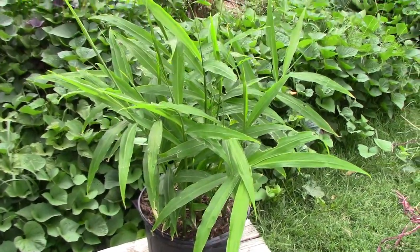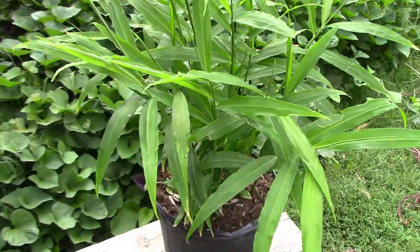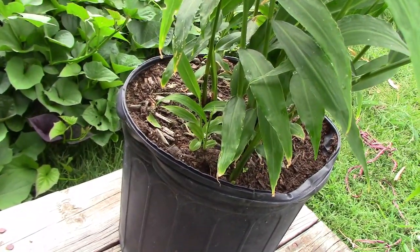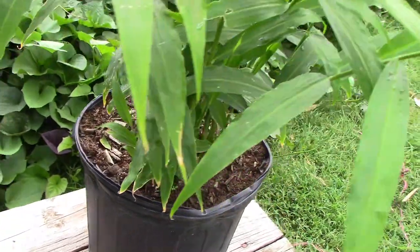The ginger that I have growing in a container is really starting to look a lot better recently, and it still has some new sprouts coming up at the bottom of the plant.